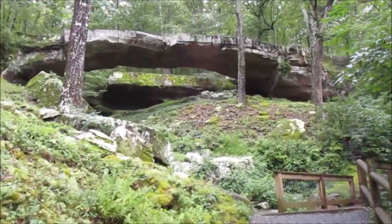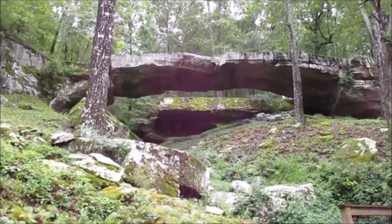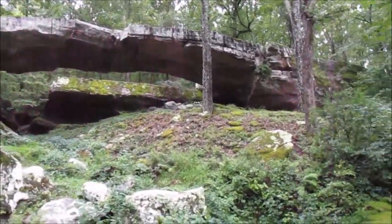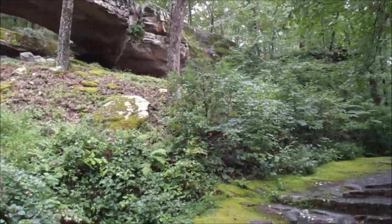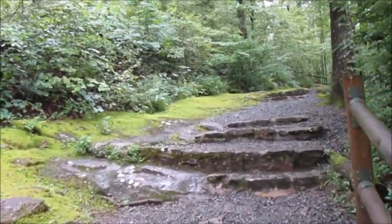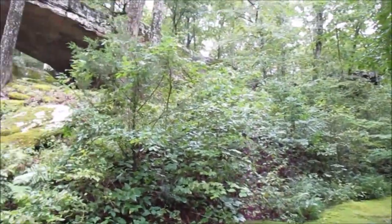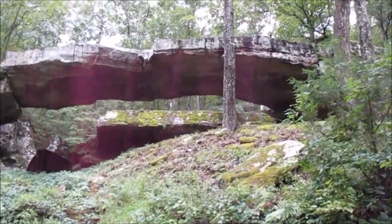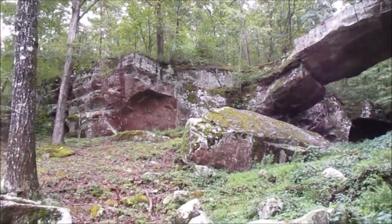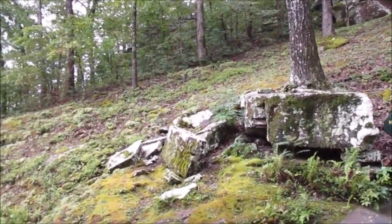Here we go up the trail, and there's the Natural Bridge. This is the view from below, which is pretty cool. But about a year ago, in 2018, they put in a new trail, and you can look at this marvelous natural bridge from above.